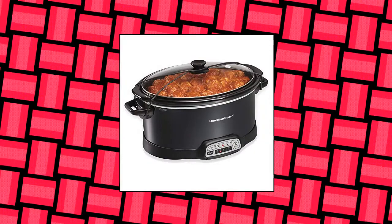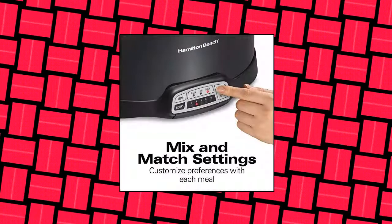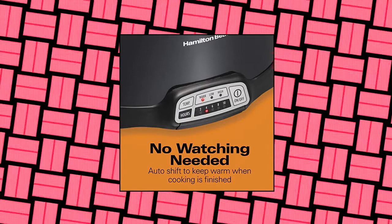Hamilton Beach programmable slow cooker with three temperature settings — easy to travel with lid latch strap. Simply stretch the strap from underneath one handle of the slow cooker to the other, or cross at the middle for extra security. Mix-and-match settings: this programmable slow cooker allows you to customize your cooking preferences for each meal by choosing any combination of time and temperature. The perfect size — comfortably fits a 7-pound chicken or 5-pound roast in this 7-quart slow cooker.